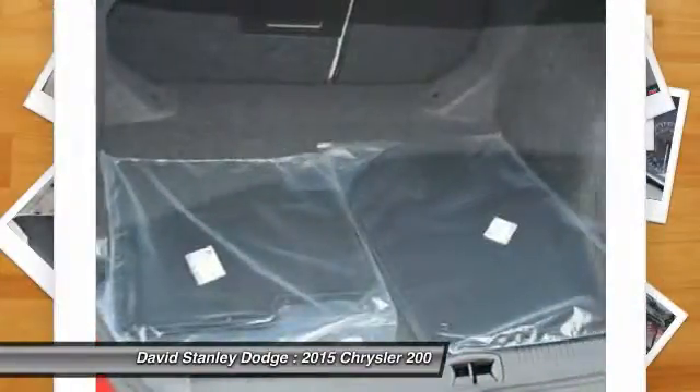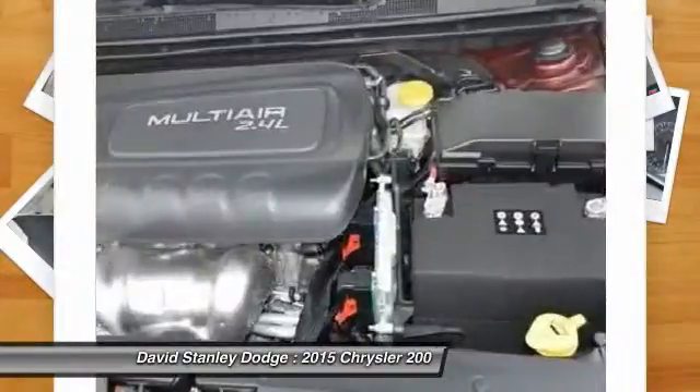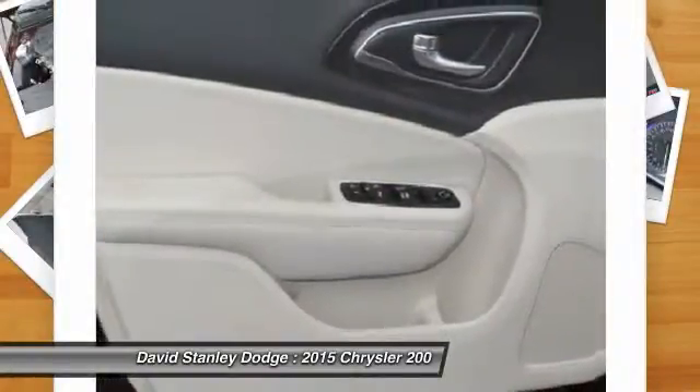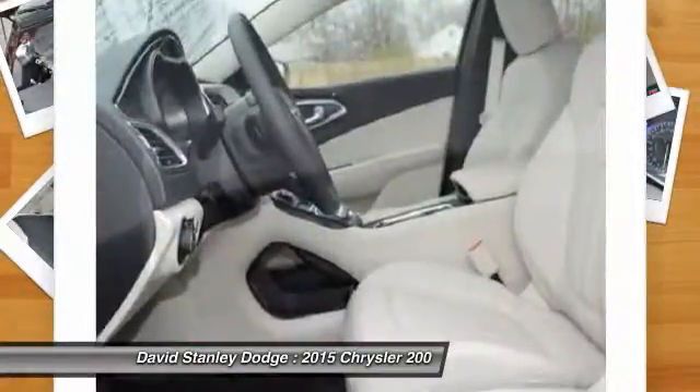Power steering, front air conditioning, four-wheel disc brakes, universal garage door opener, power windows, security system.